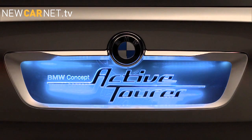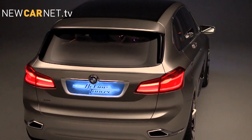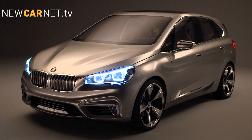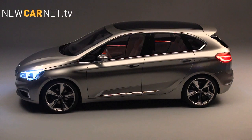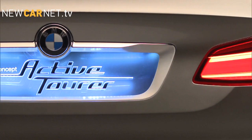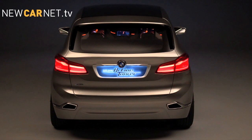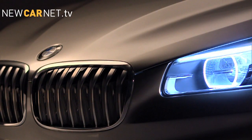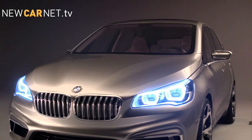BMW has revealed its first front-wheel drive model, a plug-in hybrid concept for the premium compact segment. The electric drive is taken from the BMW i8, which delivers an all-electric range of 22 miles. A 1.5-litre petrol engine from the BMW Efficient Dynamics range interacts with the electric motor, providing a total output of 190 brake horsepower. 0-62 is reached in less than 8 seconds, with a top speed of around 125 miles per hour. Despite these performance figures, average CO2 emissions are less than 60 grams per kilometre.